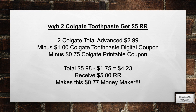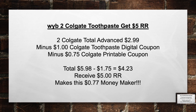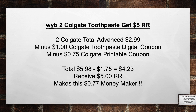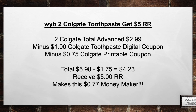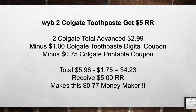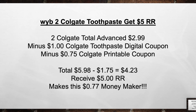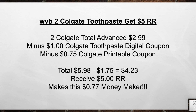When you buy 2 Colgate Toothpaste, get a $5 register award as well. Pick up 2 Colgate Total Advanced for $2.99, minus a $1 Colgate Toothpaste Digital coupon and a $0.75 Colgate Printable coupon. Brings your total from $5.98 minus $1.75 in coupons equals $4.23 out of pocket. Then you receive back a $5 register award, making this a $0.77 moneymaker.